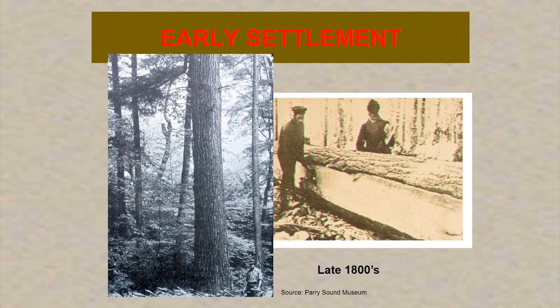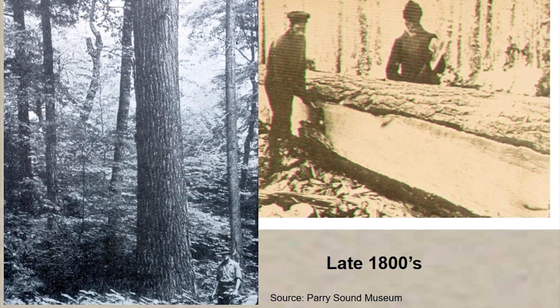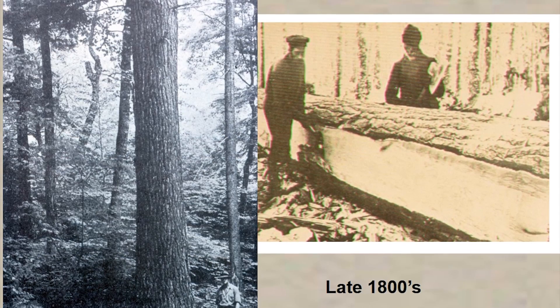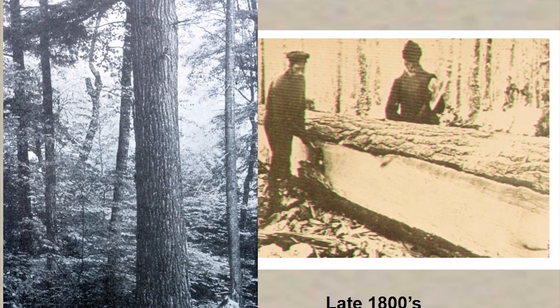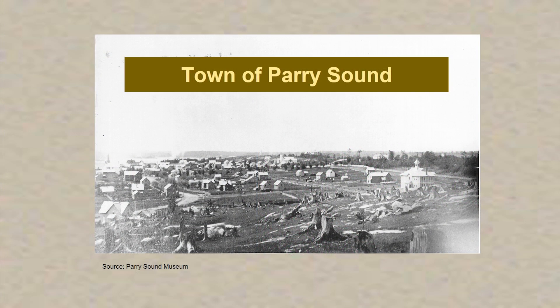First, I want to talk about the early settlement era. In the Parry Sound area, a lot of lumbering went on in the late 1800s. They came for the large majestic white pine, originally for ship masts, but then for lumber production. Here are some pictures of the town of Parry Sound in its early days — you can see the rock in the foreground with a number of stumps. That's what a lot of the forest looked like after the areas had been cut by the early settlers.